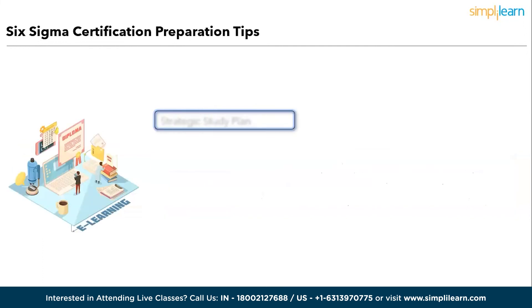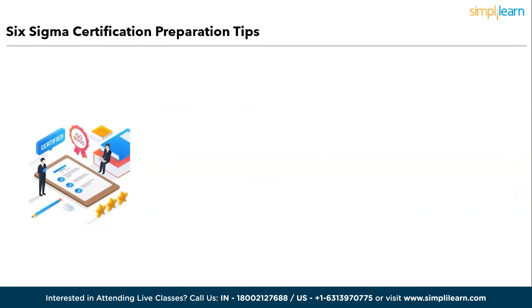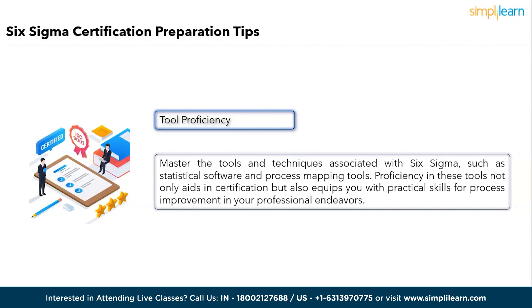Fourth, Strategic Study Plan: develop a systematic study routine by carefully reviewing the certification syllabus. Organize your study sessions to cover all required topics methodically, ensuring no critical areas are missed. Fifth, Tool Proficiency: master the tools and techniques associated with Six Sigma, such as statistical software and process mapping tools. Proficiency in these tools not only aids in certification but also equips you with practical skills for process improvement in your professional endeavors. By following these steps, you will be well prepared to excel in Six Sigma certification exams and apply Six Sigma principles effectively in your workplace.